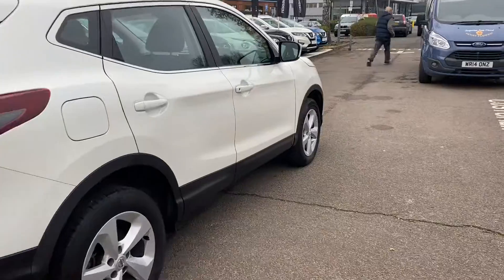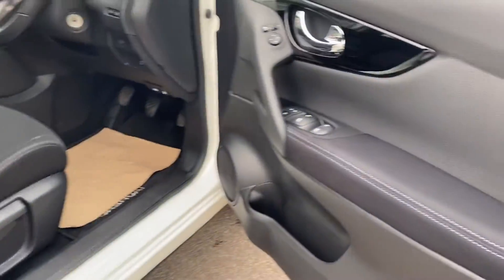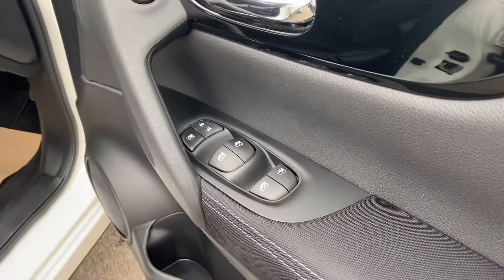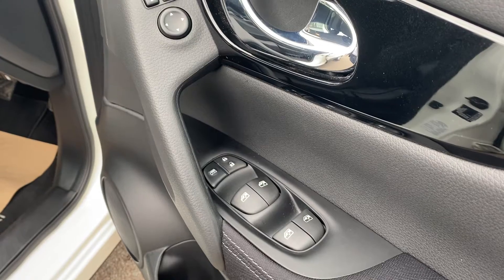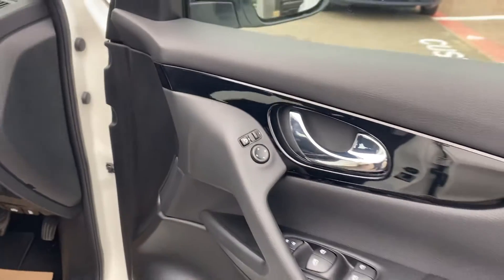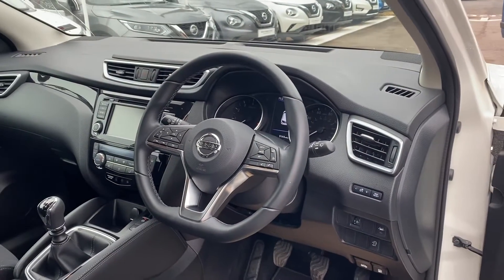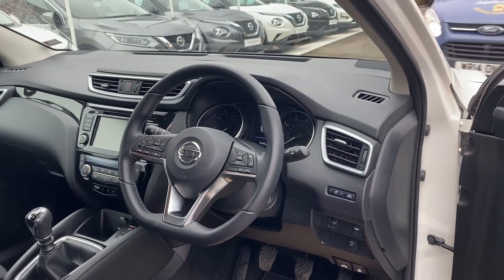Coming quickly into the interior of the vehicle. This car's got four-way electric windows — one touch up, one touch down — with a locking function for your windows as well as your doors. Electric adjustment for your wing mirrors as well as the retractability option. This vehicle's just done 9,144 miles, so exceptionally low.